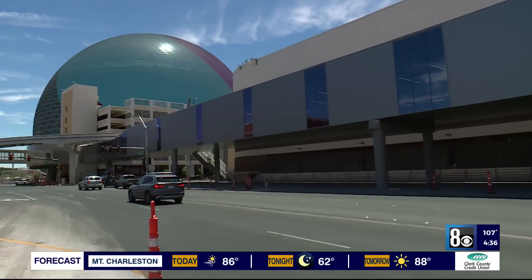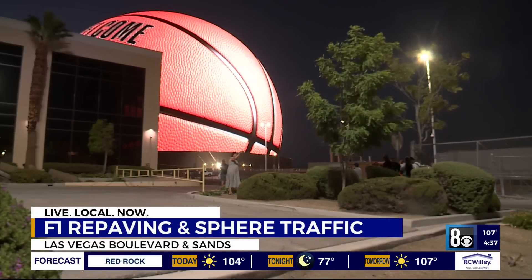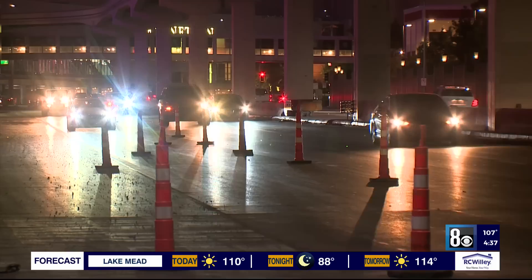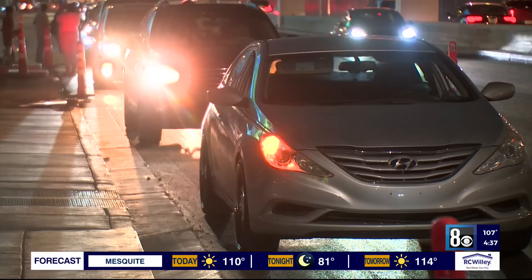Another cause for traffic headaches in the area: this big ball of light and all the people trying to see it. The Sphere met the world on the 4th of July, and ever since, cars have flocked to the area at night. Metro's Call for Service dashboard reports a handful of accidents on the streets directly next to it since it opened, not including accidents where police were not called.